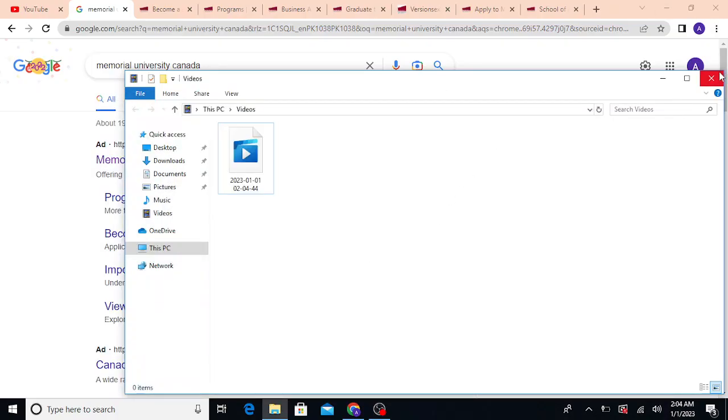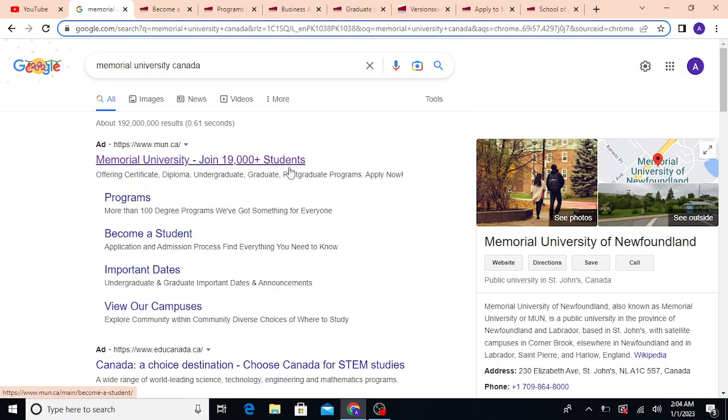Hello everybody and welcome back to the tutor channel. Today we are going to talk about the admission process into one of the cheapest universities in Canada — that is Memorial University of Newfoundland and Labrador. They write it as 'Newfoundland' but pronounce it as 'Newfoundland', so I'm going to pronounce it as Newfoundland.